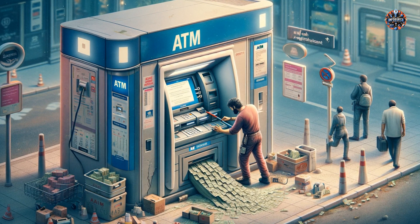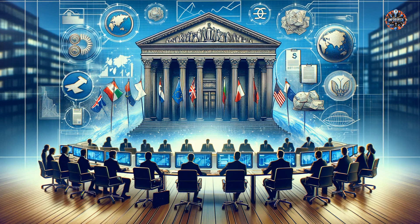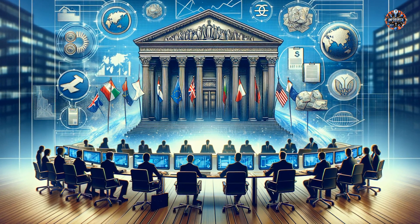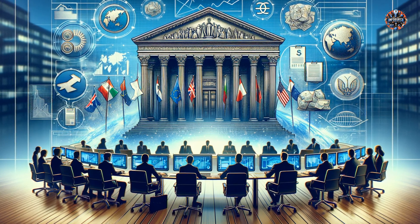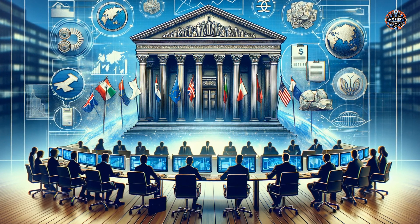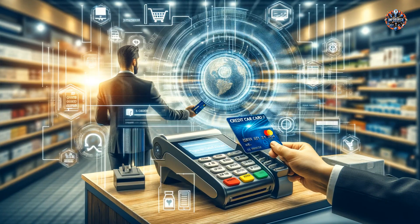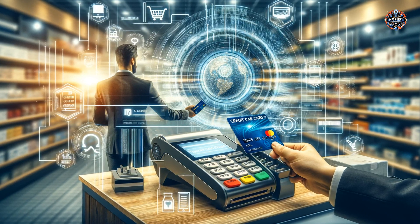The magic of digital transactions: seamless and secure. Digital transactions, a regular activity for many of us, are made possible through a sophisticated network of systems working in tandem. When you swipe your card at a store or make an online transfer, it triggers a series of secure, encrypted communications between your bank, the merchant's bank, and possibly payment networks like Visa or MasterCard. This process, which seems instantaneous to us, involves complex verification and clearance mechanisms to prevent fraud and ensure the transaction is legitimate.